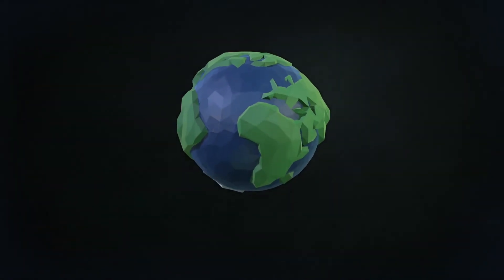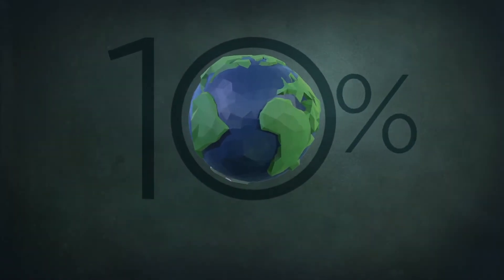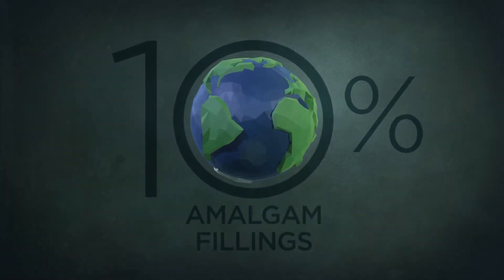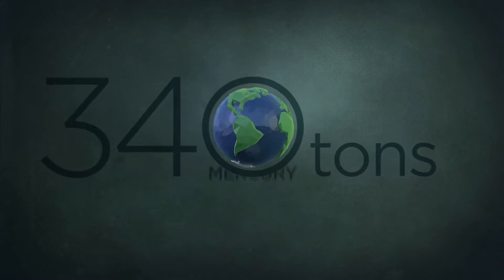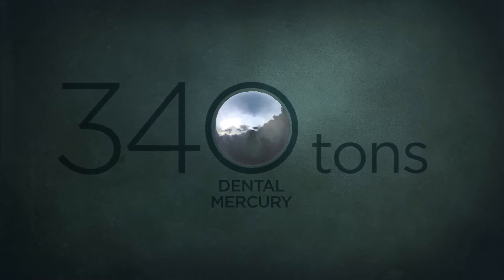The United Nations Environment Program reports that 10% of global mercury usage is for amalgam tooth fillings. This results in up to 340 tons of dental mercury journeying into the environment each year.